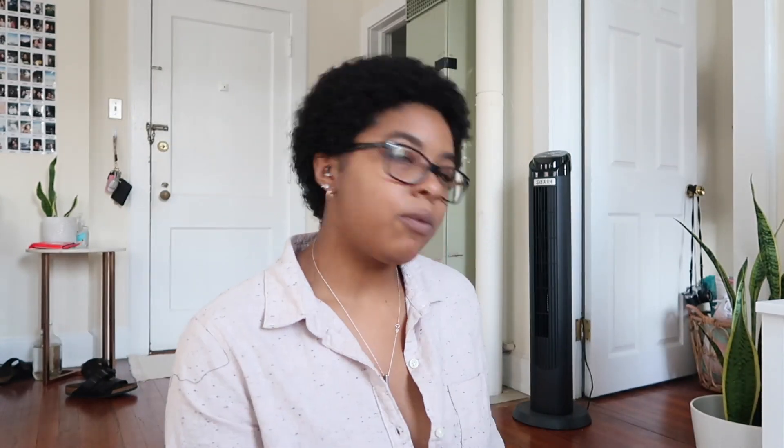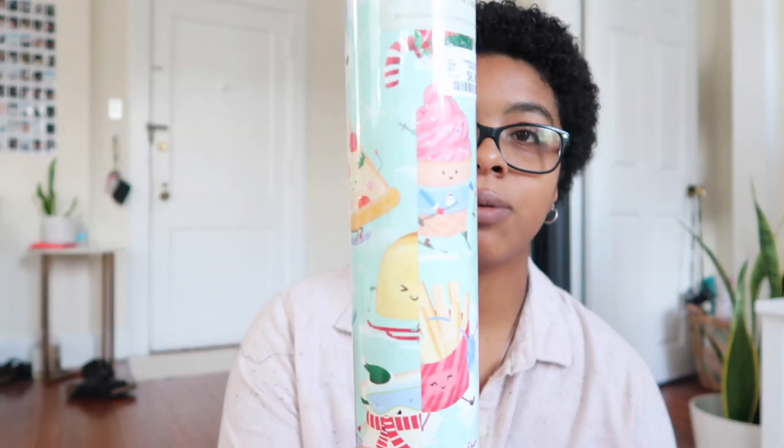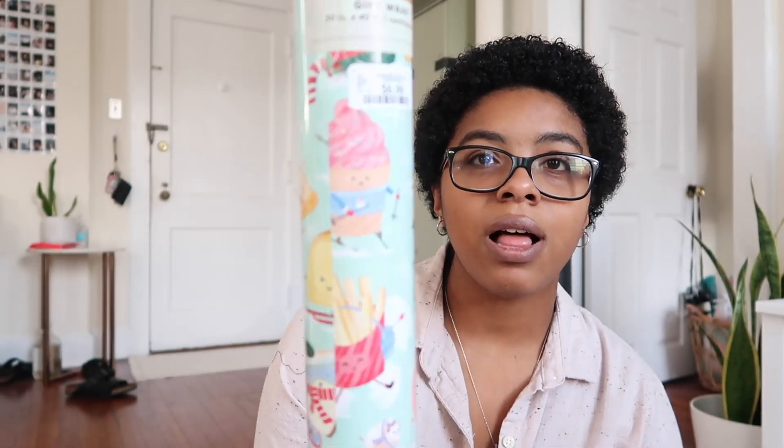Next I went to Home Goods. The first things I got are wrapping paper. I got this super cute wrapping paper — it's a really thick roll. It has like food items with faces on them, like pizza, avocado, cupcake, fries, and a donut, but Christmas themed. I thought they were really cute. And then I just got this more plain traditional wrapping paper which is just red and brown.